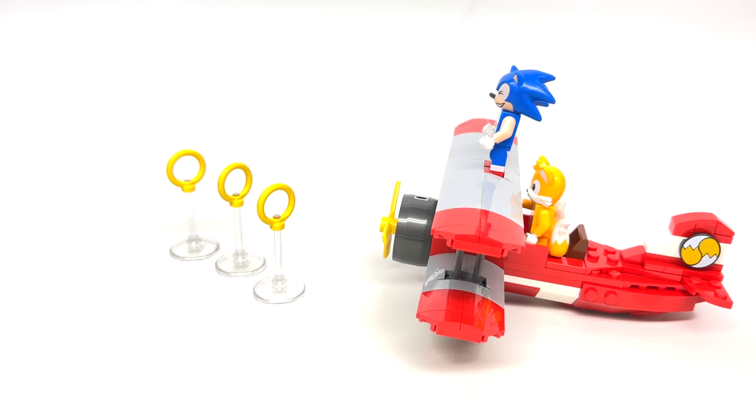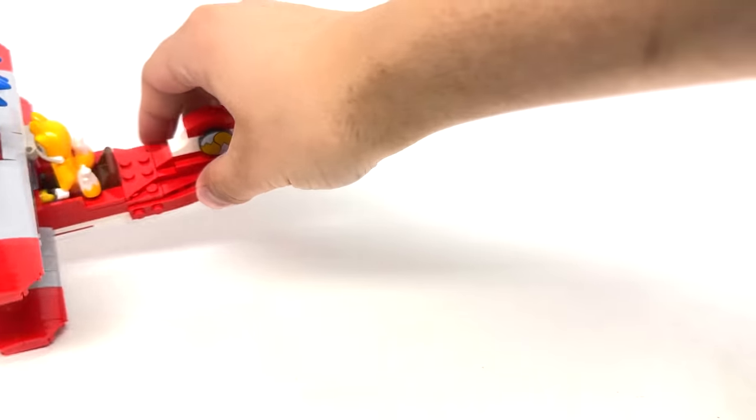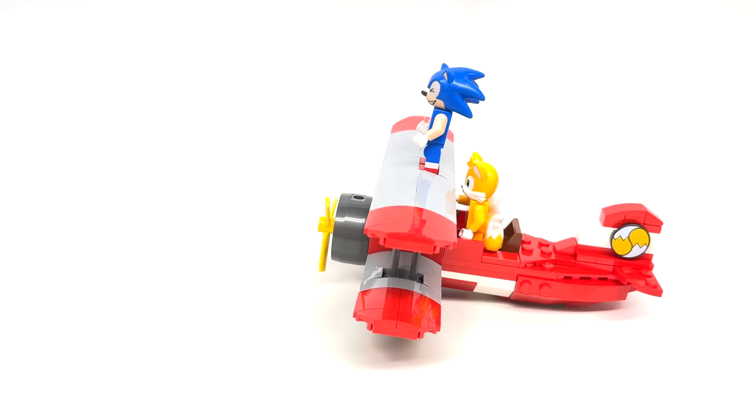I originally thought there was going to be more of a play feature with the rings and the Tornado, but it's not even easy to knock them over.